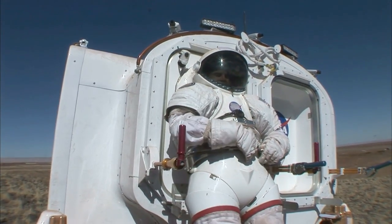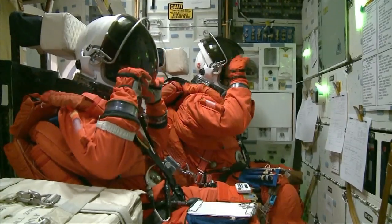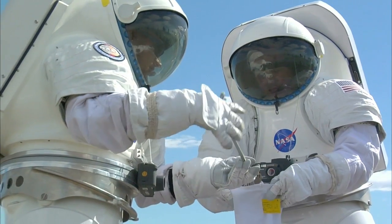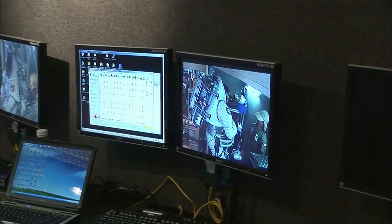That's the second highest number of responses ever received. Only the callback in 1978 generated more applications. But suffice it to say that the competition over the next few years will be rigorous. By the time NASA completes its screening process, no more than 15 candidates will have been selected for our next class of space explorers.